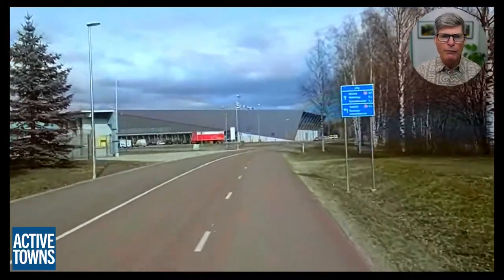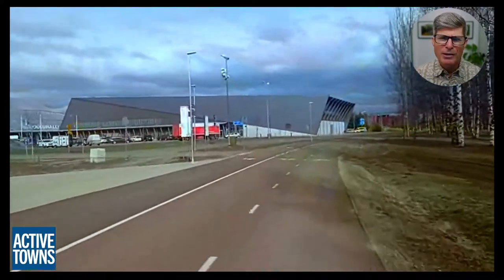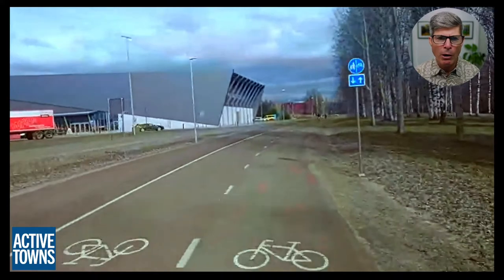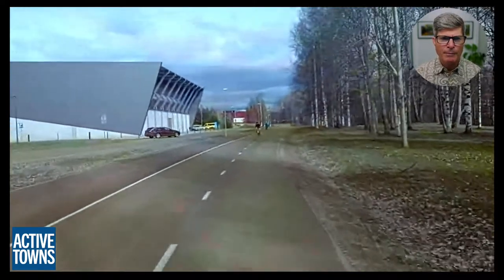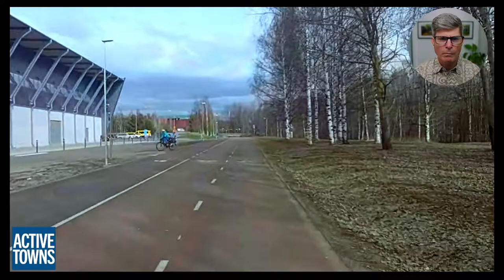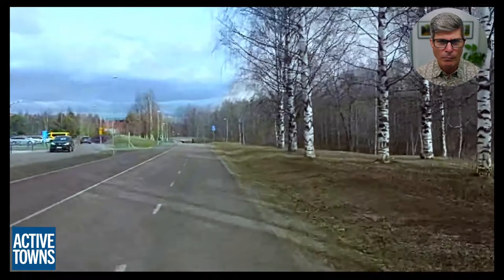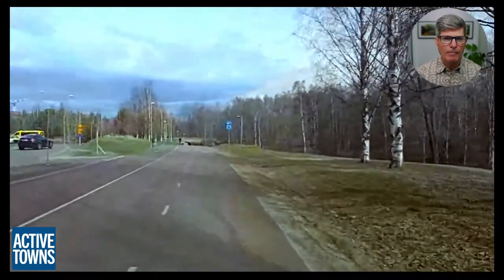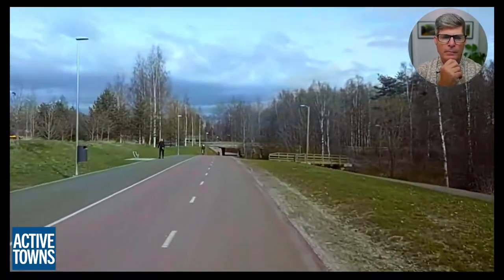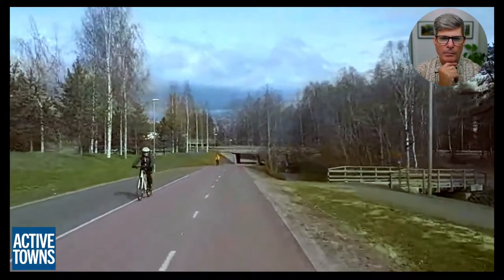Do you see much conflict between people riding bikes and people walking when you have a facility like this? Basically not at all. And even on traditional shared paths, the amount of conflict is pretty minimal, because so many people are already walking and cycling that it's nothing surprising to anybody. Everybody knows to expect people walking and people cycling. Even on those shared paths, people walking tend to walk at the edge so they're not blocking the whole path.